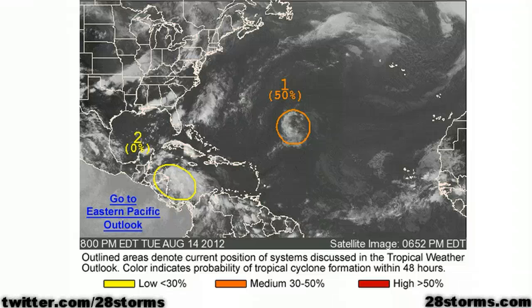It is late Tuesday on this August 14th, 2012, and as we look into the tropics, we see that 93L Invest now has a 50% chance of development within the next two days. We feel that this will become Tropical Depression 8 and possibly even Tropical Storm Gordon, but it's no threat to land as it's going to make a turn toward the northeast.